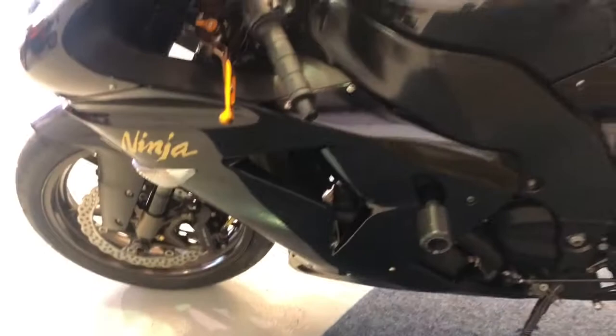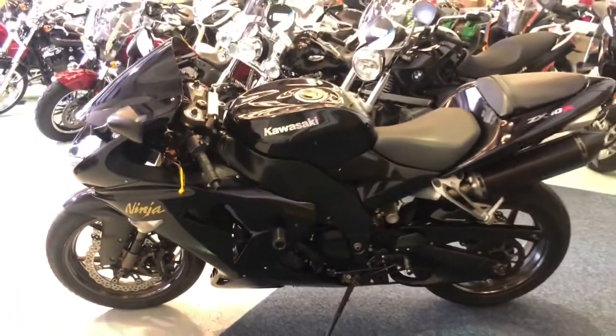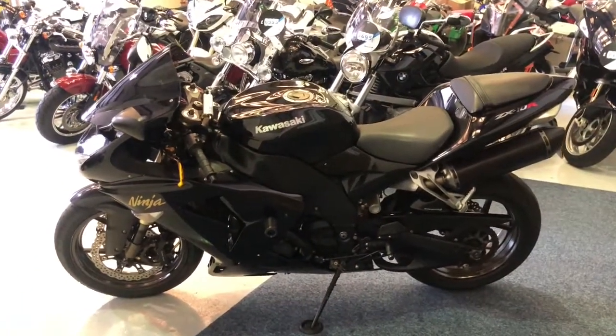Front tyre — plenty of life left on that one. All the paintwork is in really good order. There is one small blemish on the other side that I'll show you when we go around there. There you go — a really stunning bike.